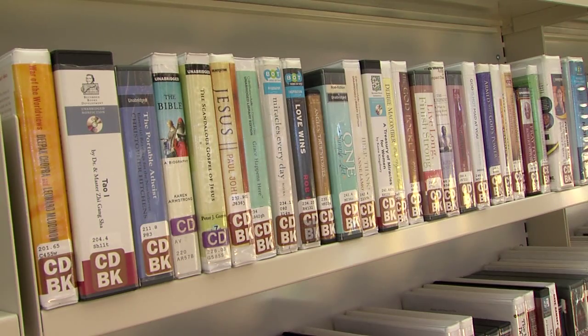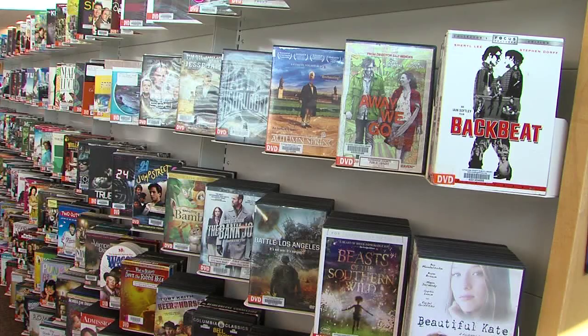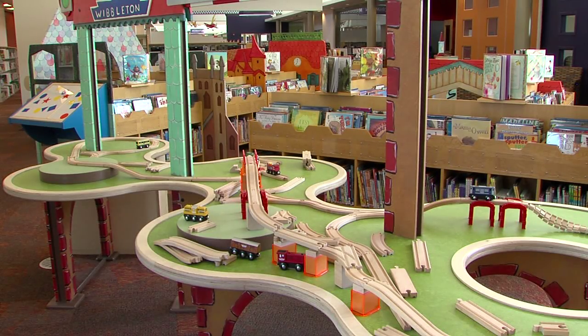Okay, there's books, books on CDs, magazines and DVDs, and a huge children's section and activity center.